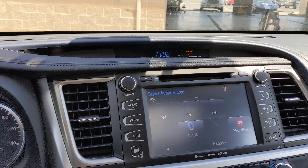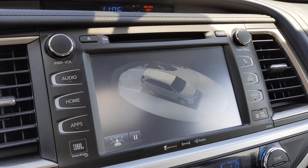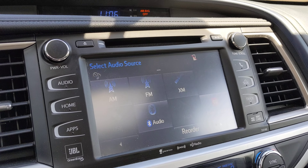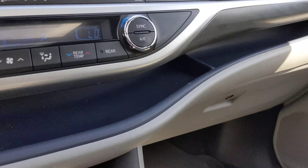It's got the touchscreen, dual climate control, and the 360 camera — pretty cool stuff. This would be a great car; it was well maintained.